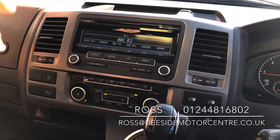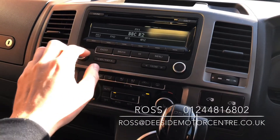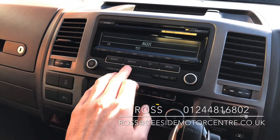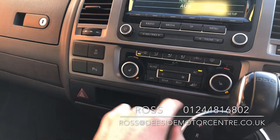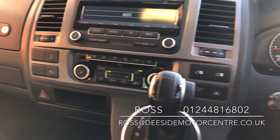Up at the front, obviously like everything else, we've got your radio with your different wavebands — FM and AM — we've also got your aux and your CDs. Down below that we've got your front heated seats, we've got your air con, and you've got your controls for the slide-in doors on the van.